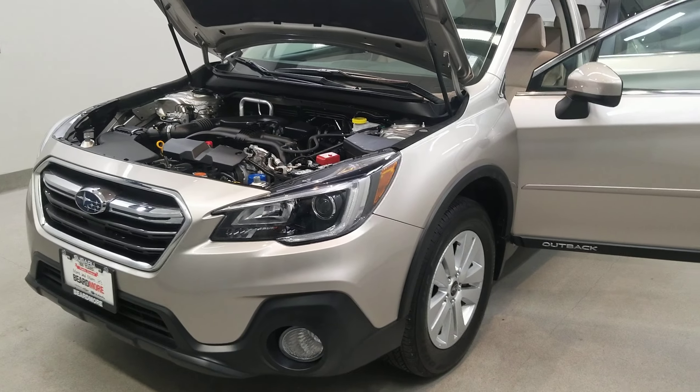Also comes with a reverse camera, heated seats, keyless entry, leather wrap steering wheel with audio and cruise controls, and an automatic eight-way power driver seat adjuster.